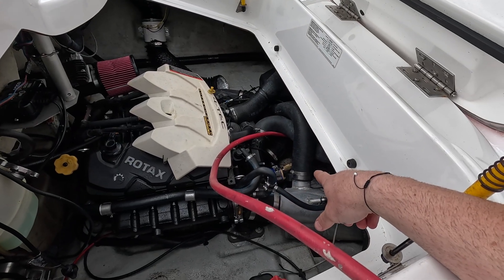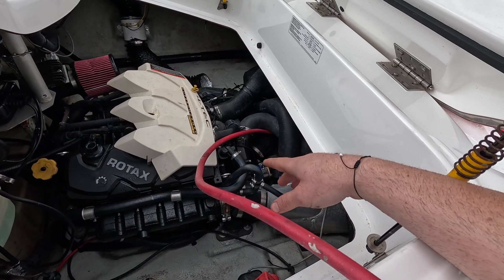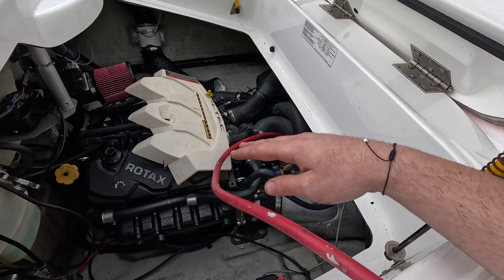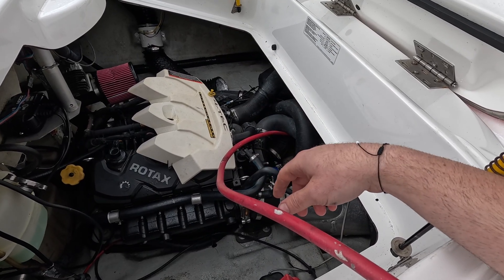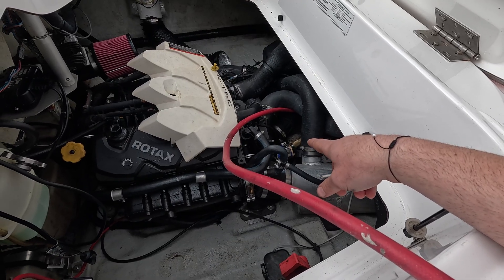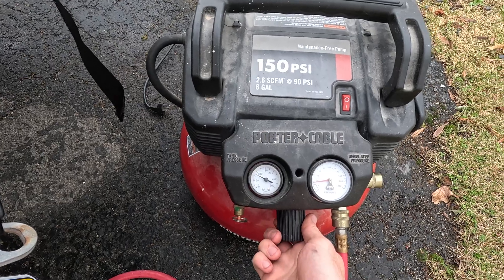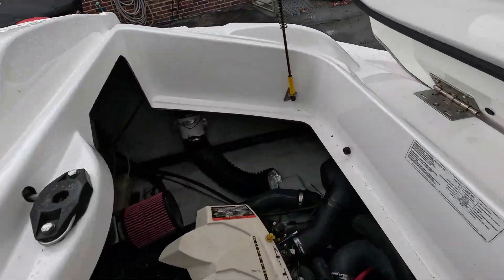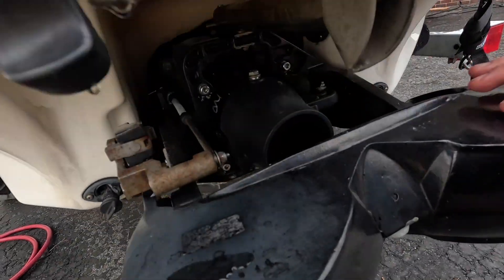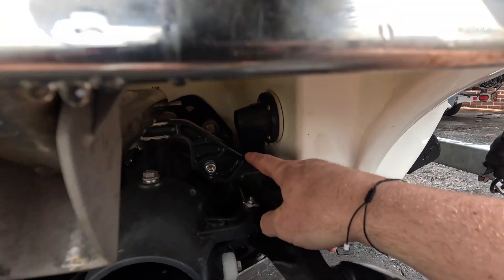Essentially what we'll do is pressurize the system. The intercooler on here is an air-to-water intercooler — it's very common for them to corrode from the inside out. When that happens, you can either leak air or leak water, and if it leaks water while you're riding, that water gets sucked into the air chamber and then the engine will suck it in. If that's what's happening, when I pressurize the system we should hear air coming out of the flush port in the back. I'm going to pressurize to about 10 or 15 psi — and yes, there is a significant leak somewhere. There is a massive amount of air coming out of the flush port; I can feel it.